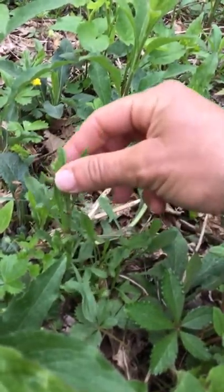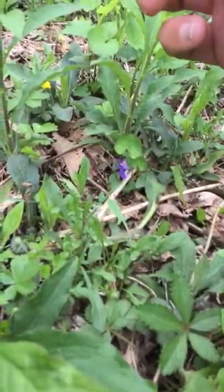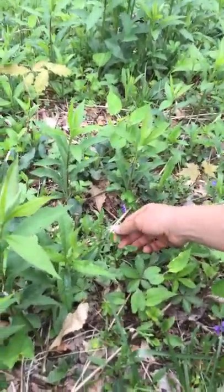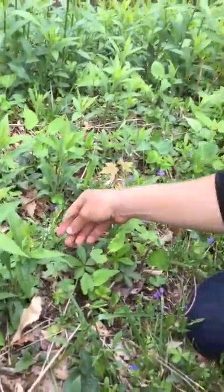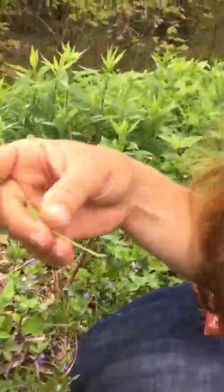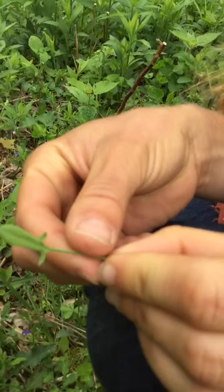When it gets a little older it'll send up a stalk with tiny red flowers and seeds on it. It usually grows in disturbed areas. We like to put that in our salads.